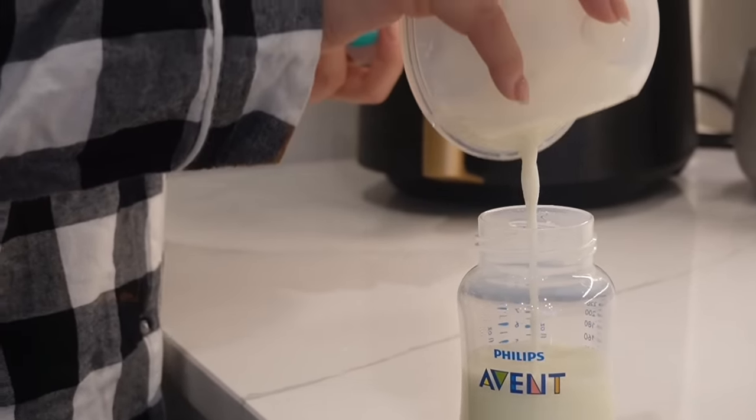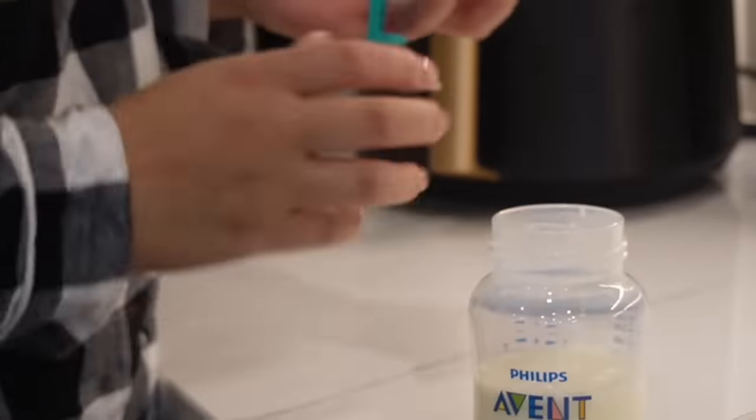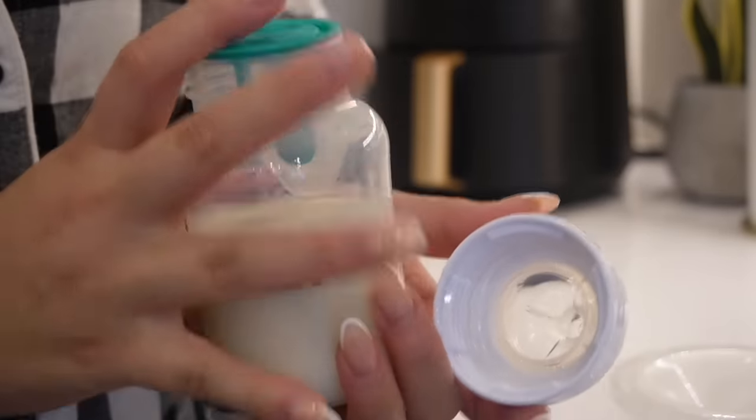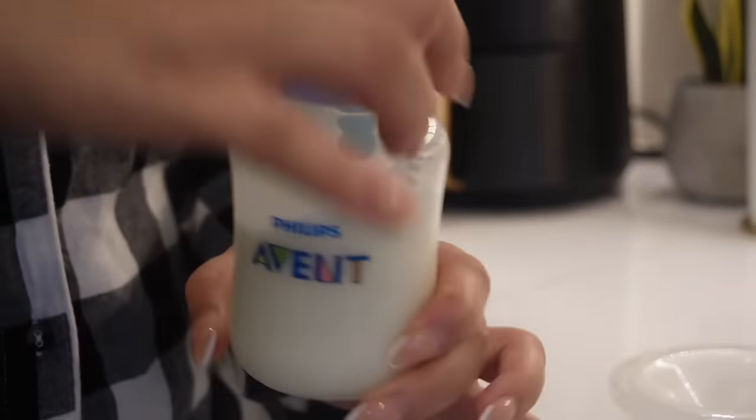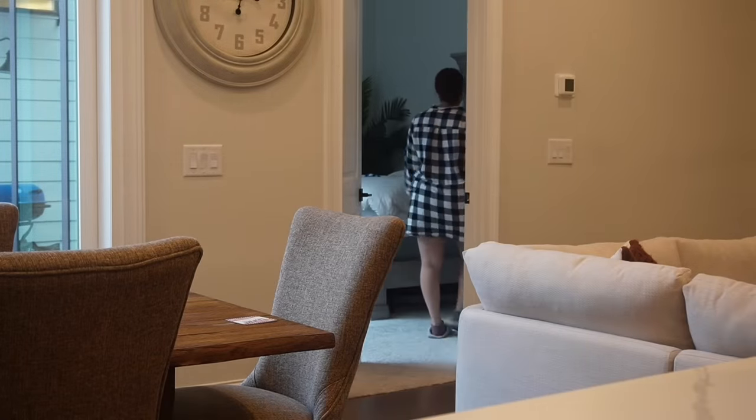I got about 8 ounces total from this pump session, and I ended up putting 4 into her bottle. She usually drinks about 4 to 4½ ounces per feeding, and she's probably feeding every 4 to 4½ hours. So my sis is doing good.